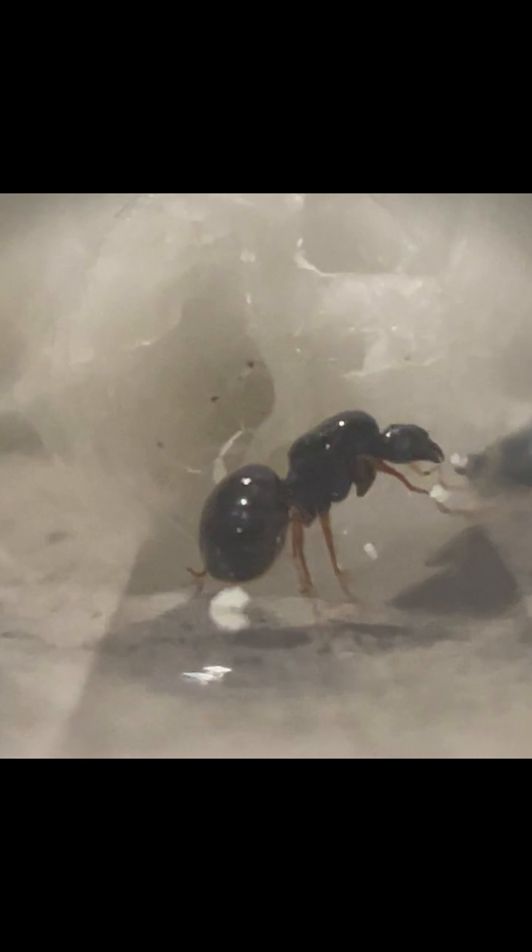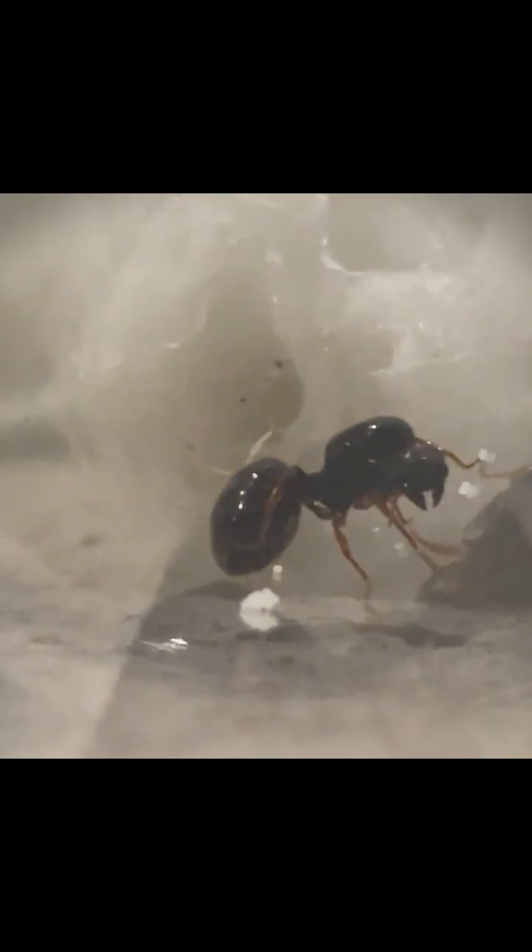This is a queen ant, but not just any queen ant. This is the highly rare Theodoli antipodum. These elusive ants are highly wanted by many Australian ant keepers, but are extremely hard to find, which is why I'm so excited about this latest catch.